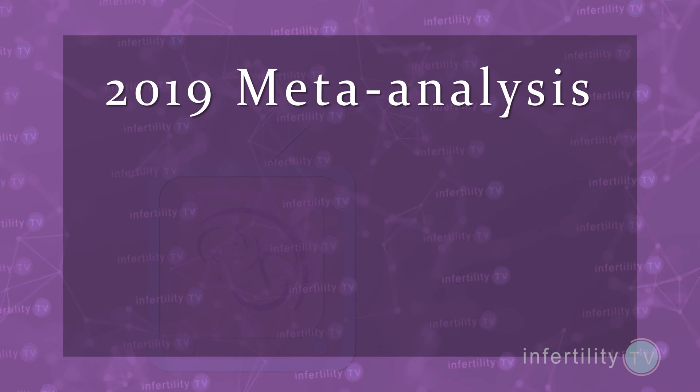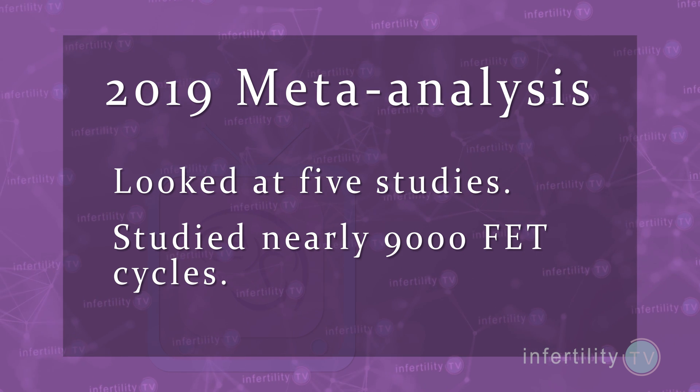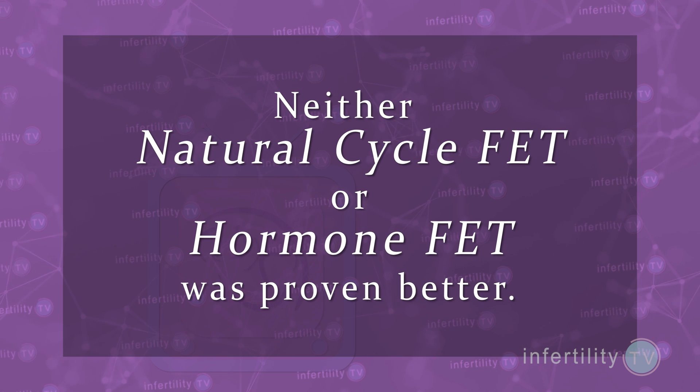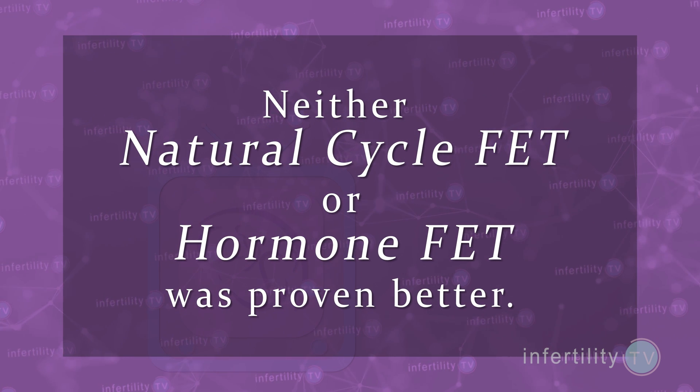In 2019, a group of doctors from Brazil performed a meta-analysis comparing natural cycle FET to hormone FET. In the end, the meta-analysis looked at five studies involving nearly 9,000 FET cycles. What did they find? Neither natural cycle nor hormone-prepared FET could be proven to be better.